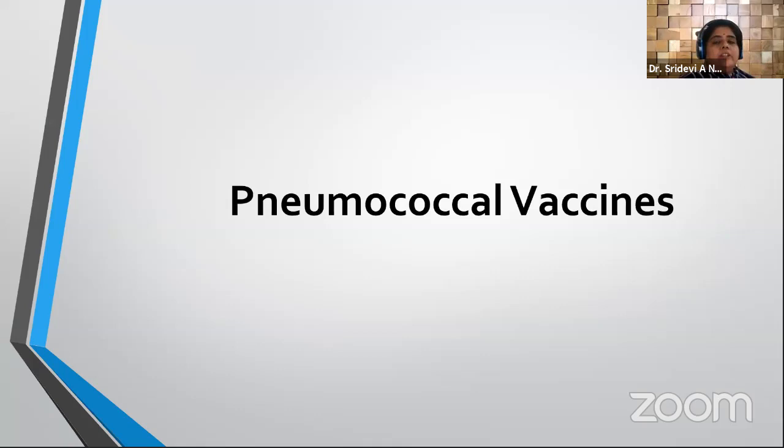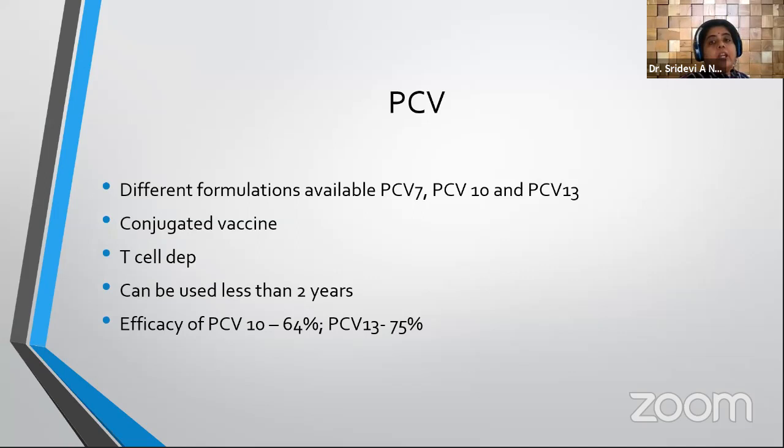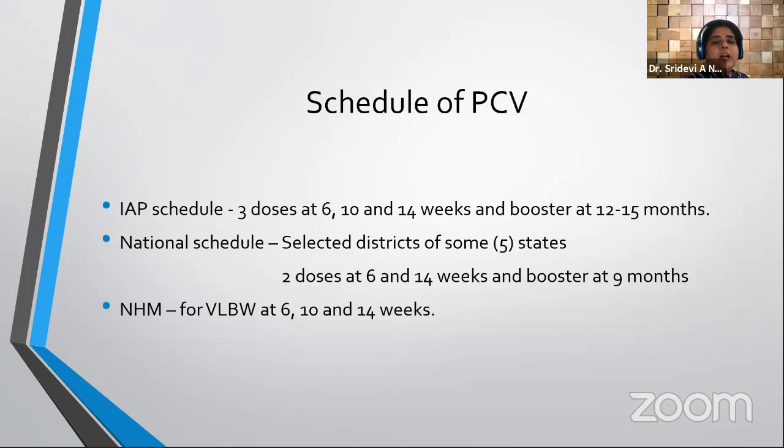There are two types of pneumococcal vaccines: conjugate and polysaccharide. Conjugate vaccines are available as 7-valent, 10-valent, and 13-valent formulations. They induce T-cell-dependent immunity and can be used in children under two years. The 10-valent PCV has 64 percent efficacy; the 13-valent has more than 11 percent higher efficacy than PCV10, so PCV13 is preferred for office practice. The IAP schedule: three doses at 6, 10, and 14 weeks plus a booster at 12 to 15 months.